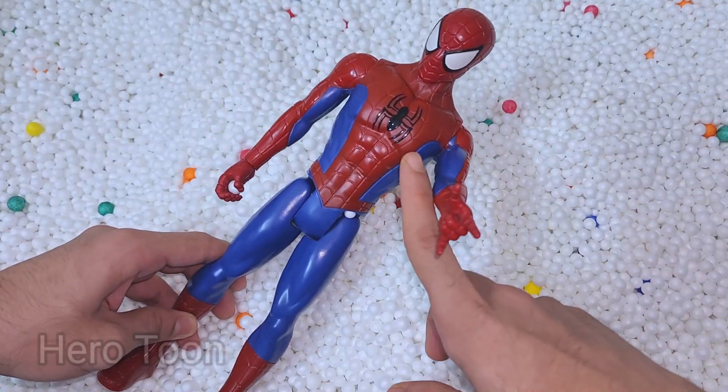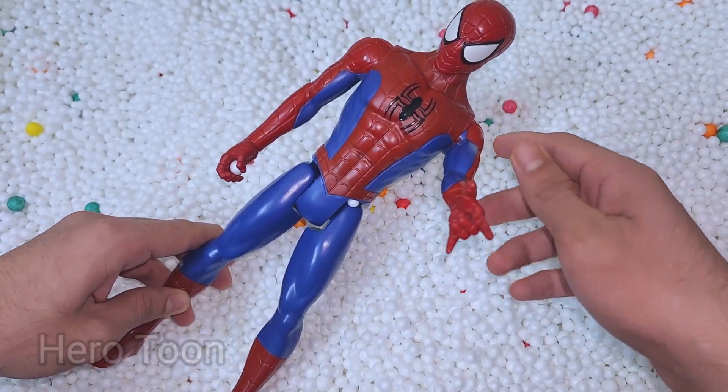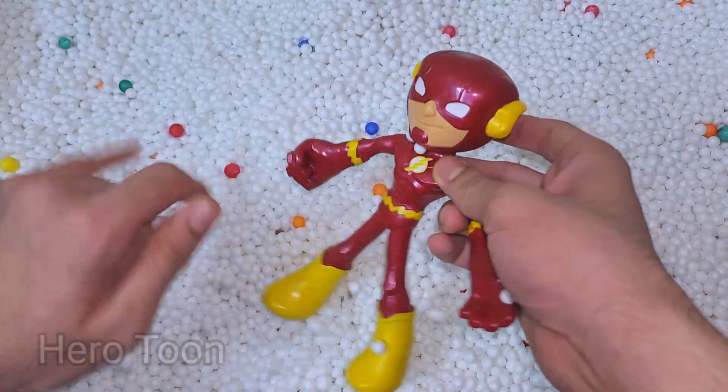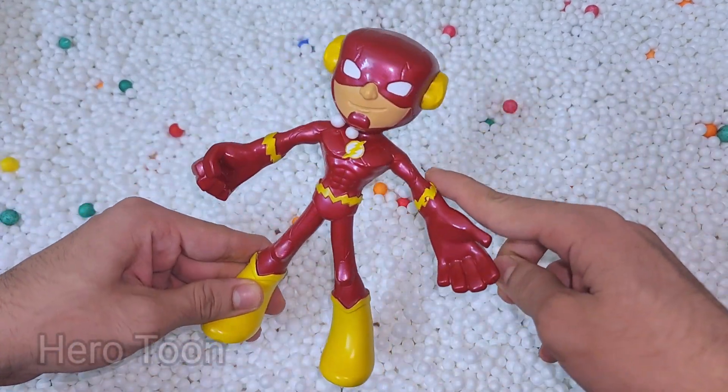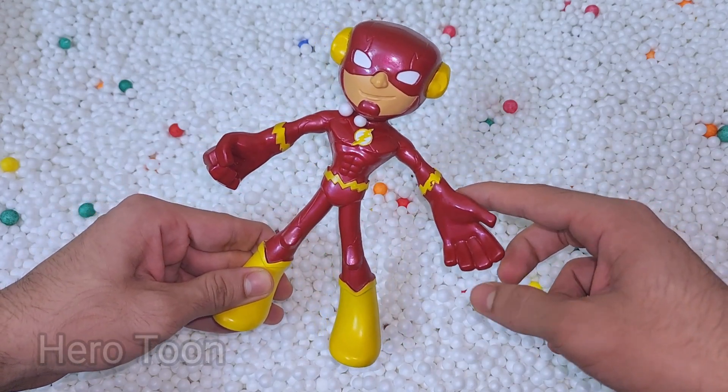Wow, very nice and very cool looking spider logo on the chest — very cool looking red and blue costume Spider-Man. Let's find something inside here. Oh wow guys, look what I find — this is very nice and fastest superhero. This is Flash cartoon!